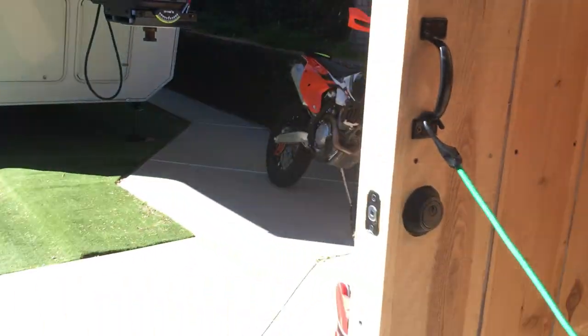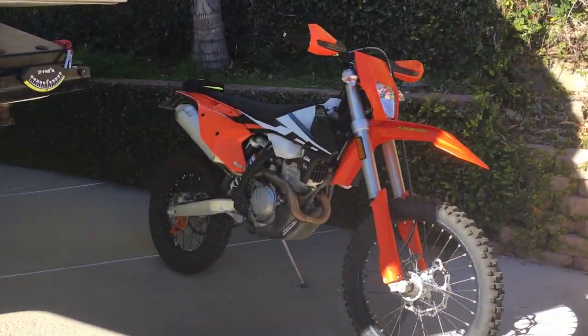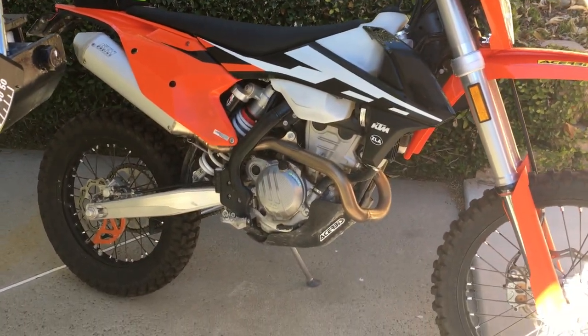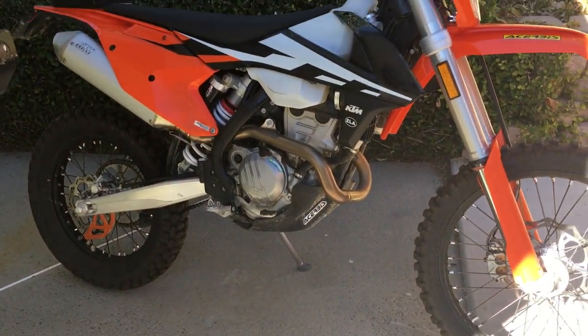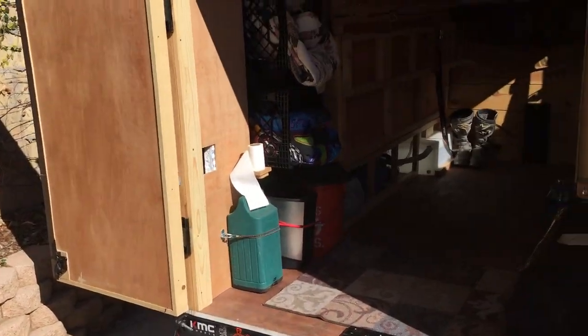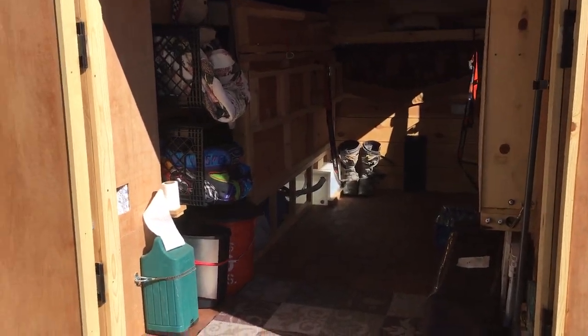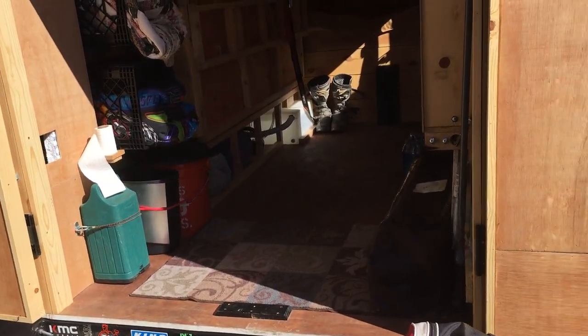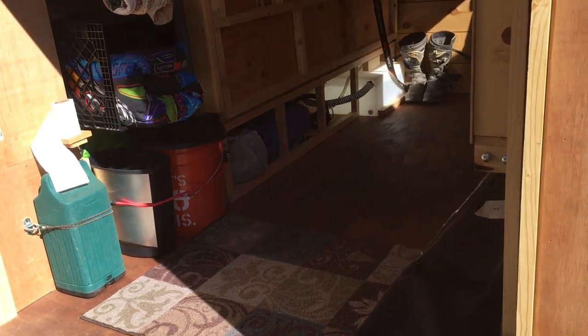Gotta finish loading some clothes and boots — boots are packed. Got the 2017 KTM EXCF, the little 250, which works good for me. I'm 52, so it suits me well. Bike goes in here, close the doors. Got the lantern, put my little porta potty outside with my porta potty tent.